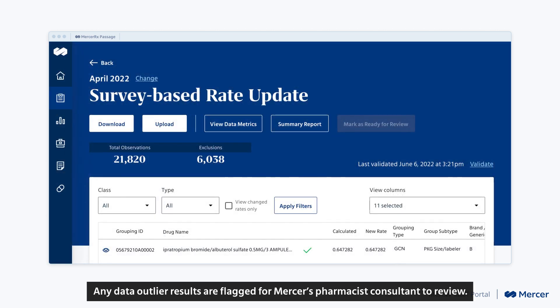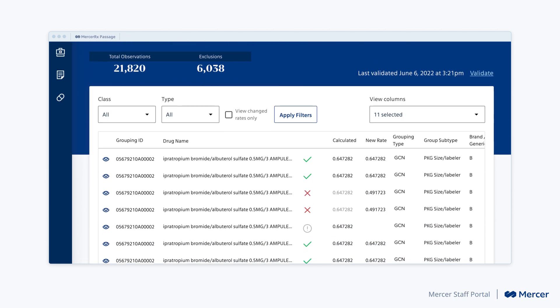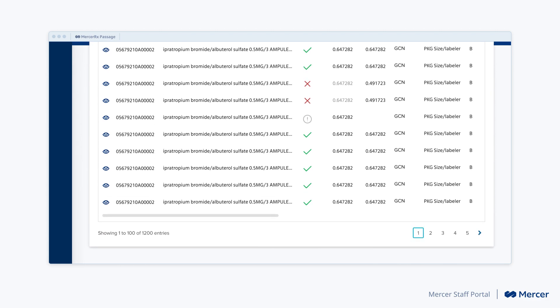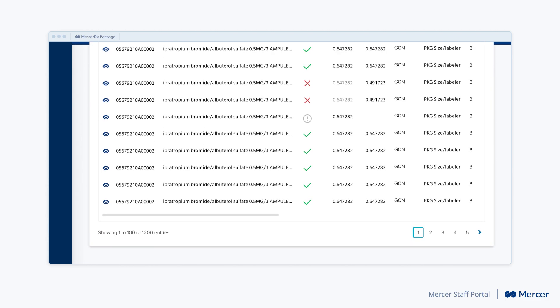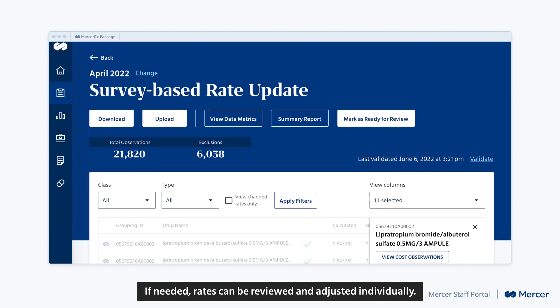Any data outlier results are flagged for Mercer's pharmacist consultant to review. If needed, rates can be reviewed and adjusted individually.